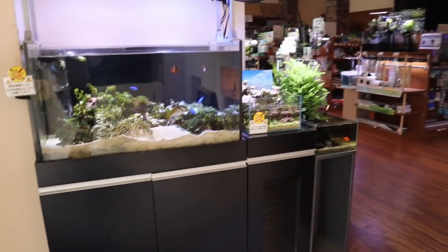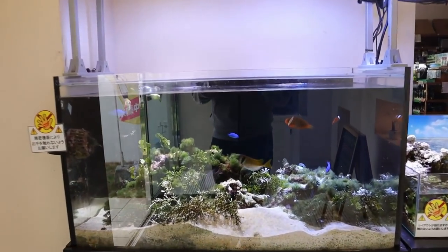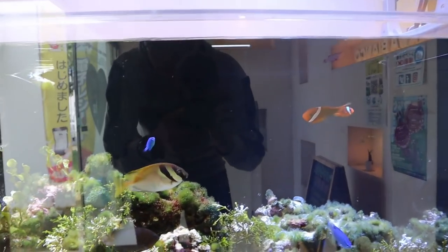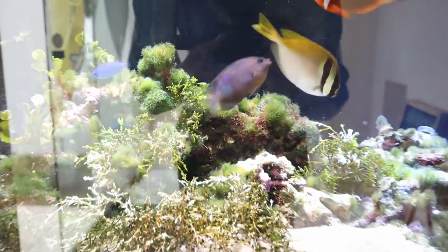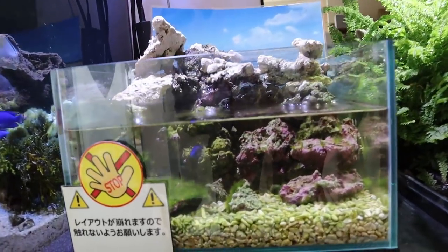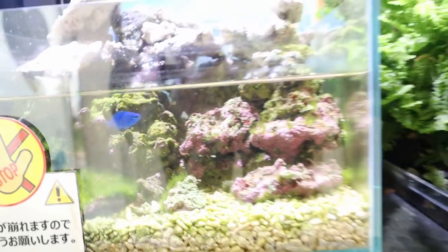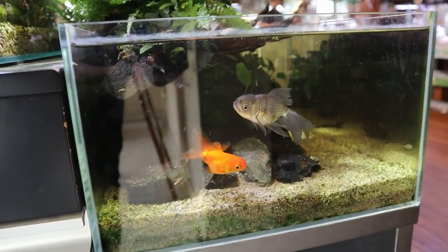We walk in and there's this really nice floor mat. There's a saltwater tank here with a few clownfish, and I'm not so sure what those blue ones are called but they look really nice. Here's a really tiny little tank - you can see another one of those blue fish. And here's a little goldfish tank.